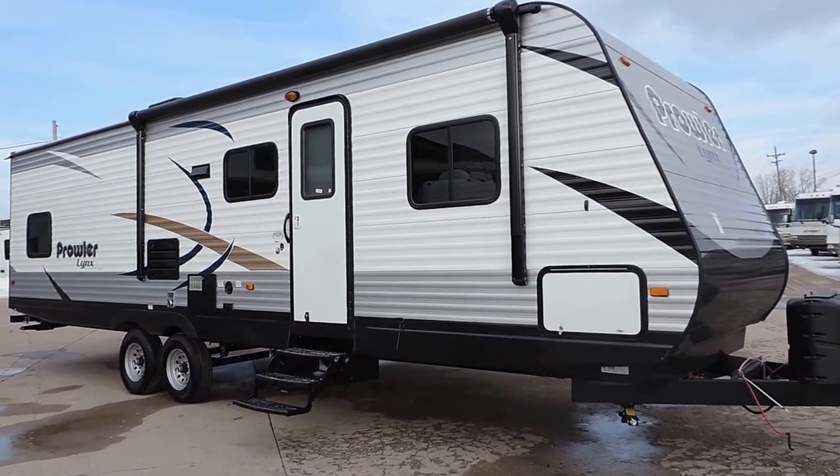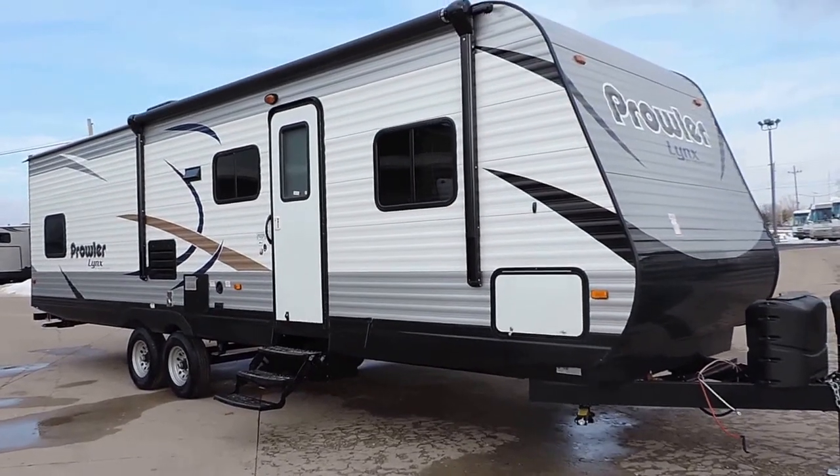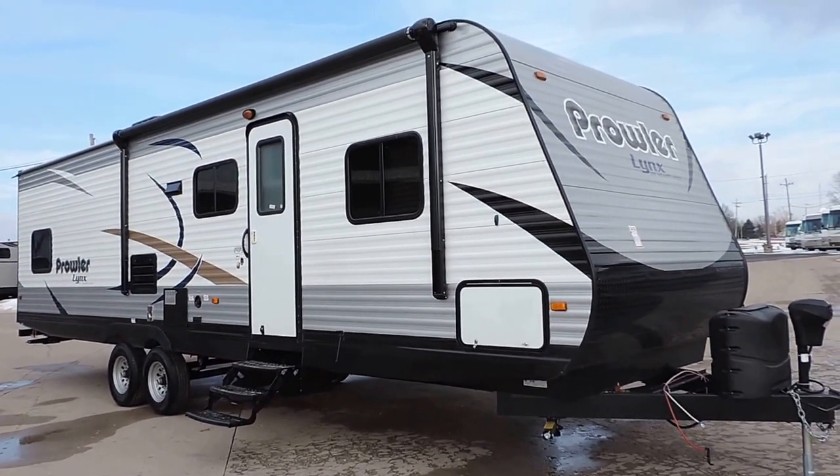Welcome to Zoomers RV. Today we have a brand new 2015 Heartland Prowler Lynx 30LX.